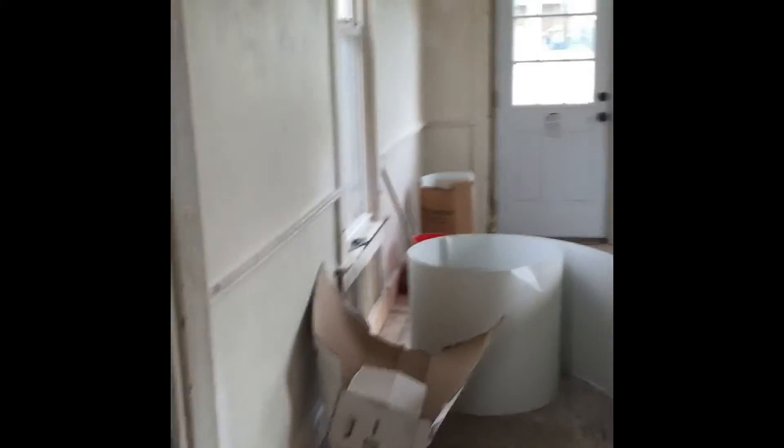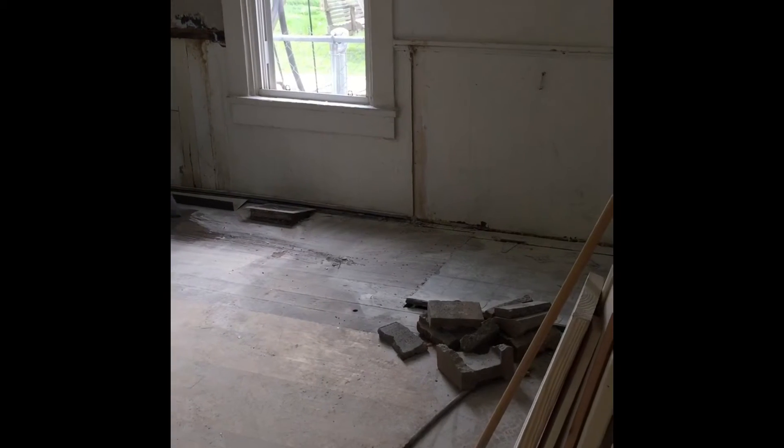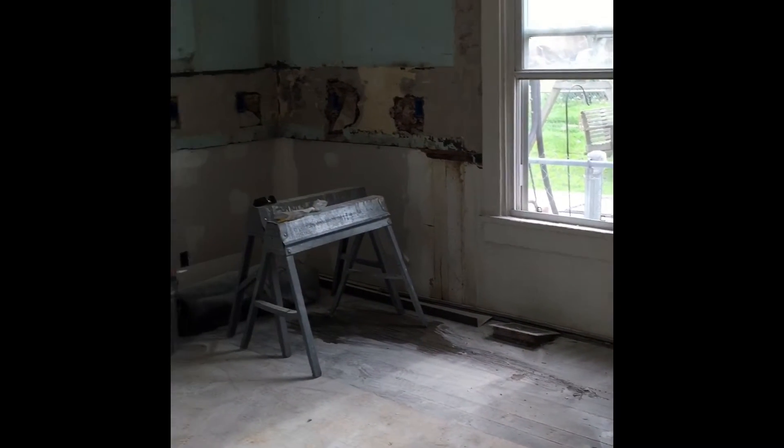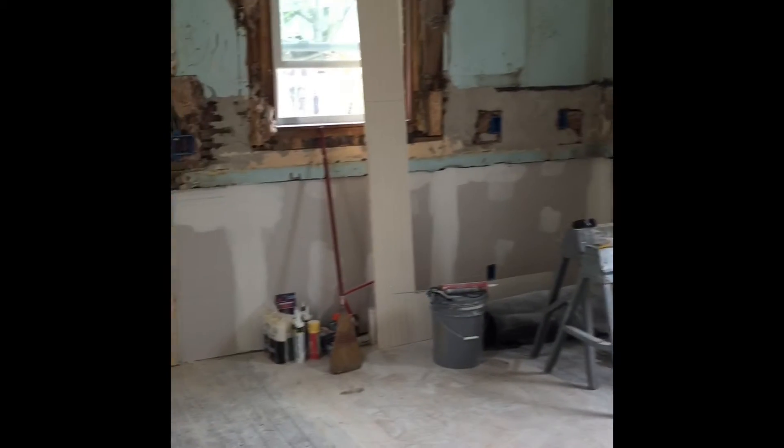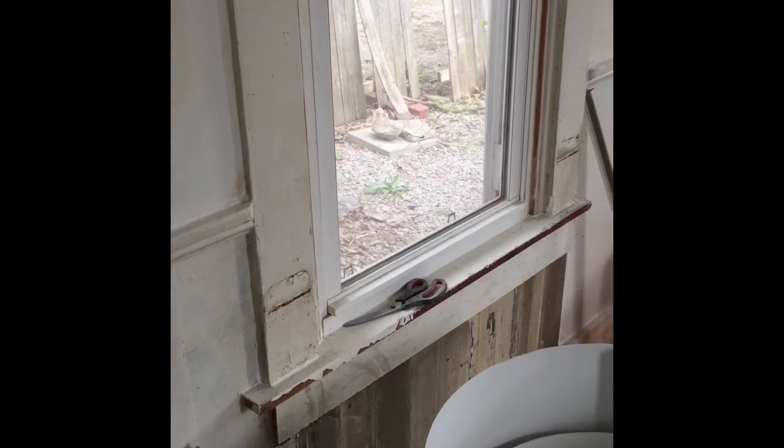And then we've got where the washer and dryer is going to go with more patchwork. Making our way back to the back room of the house which is the kitchen. Again, a lot of repair. The floors have been put back in where they were exposed before. We've been patching in some of the actual tongue and groove boards that were around the walls, like where we had some rot underneath the windows — that's been repaired and patched back in.